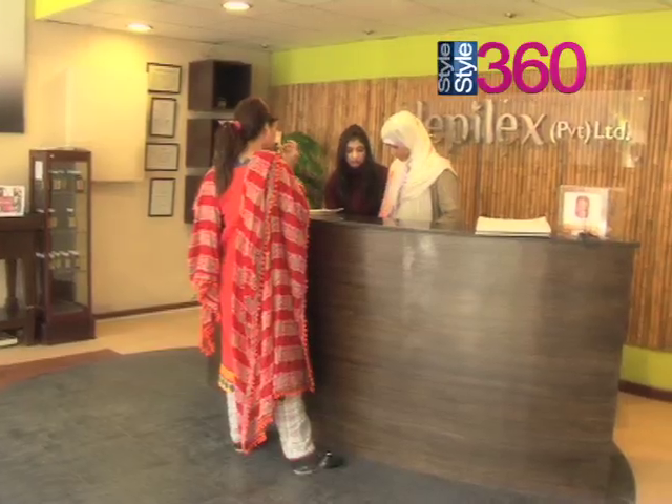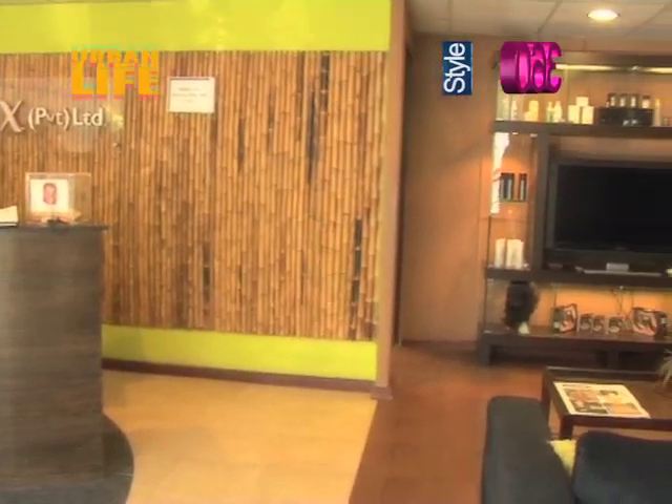This is how my life begins. Every morning I come here and work around 9 to 10 o'clock, and this is my reception staff. Then I'm going to take you upstairs to my class.